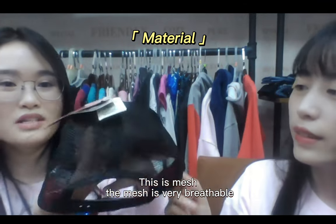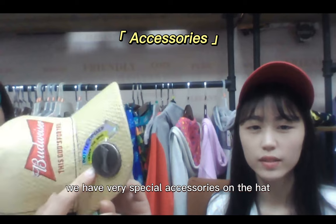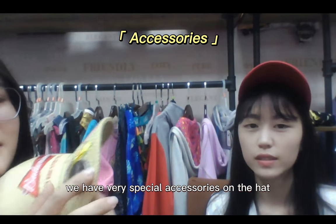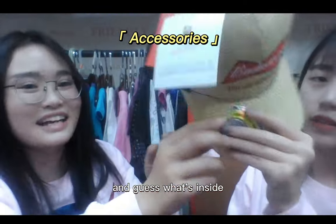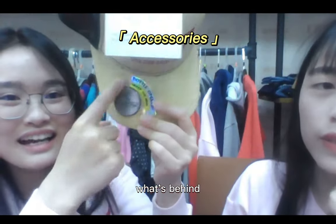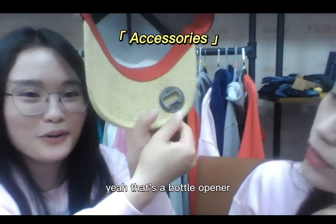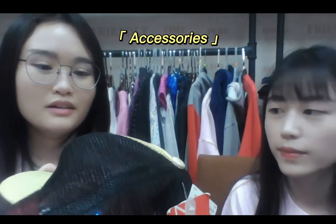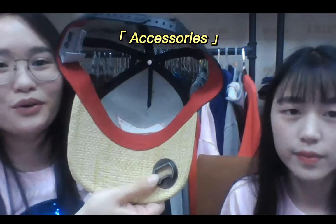The mesh is very breathable, especially inside. Maybe you have seen we have very special accessories on the hat — guess what this is? It's on a beer bottle, right? Yes, what's behind on the back of your bottle? That's a bottle opener! It's not only very comfortable but also very fashionable and useful.